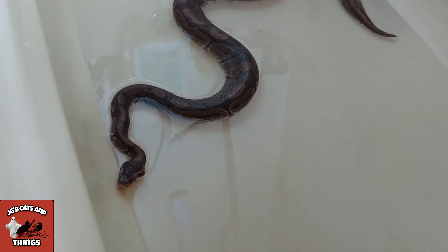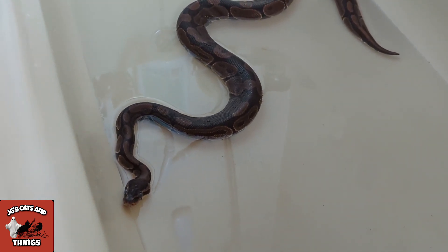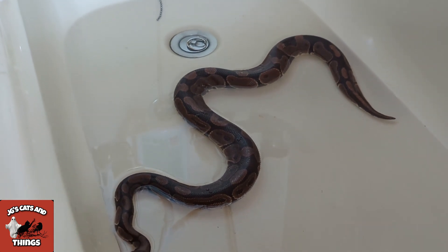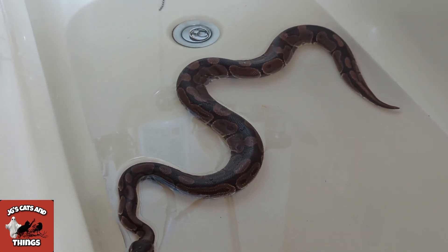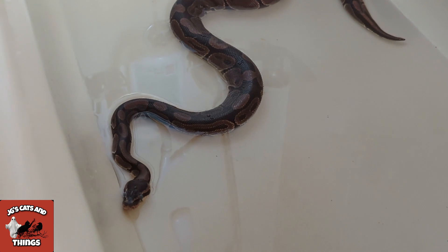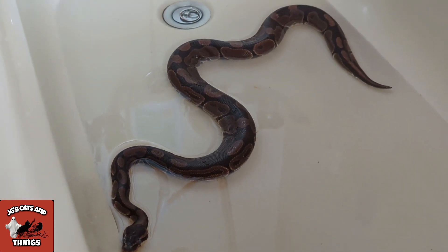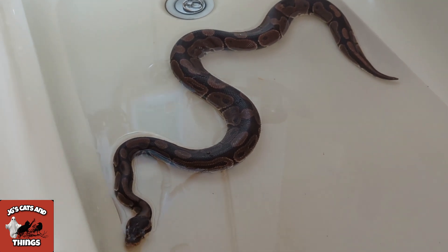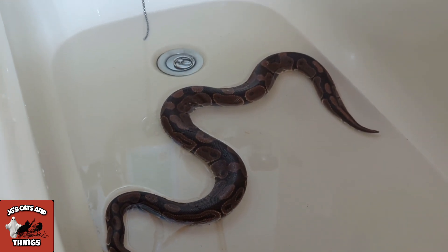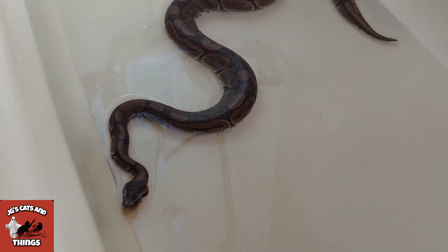He's stretched out which is what I want because it will help him. He's getting all the water into the layers - there's like a thin layer of oil or water underneath the skin anyway which helps it come off, but this will help too because I don't want him to have any problems shedding. This is just a little helping hand. He can stretch out in the bath and any bathroom problems he's got will be resolved too.